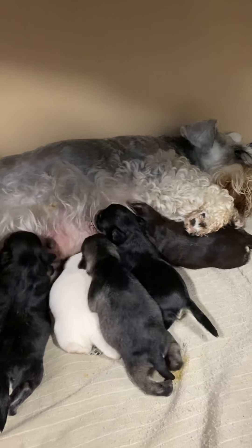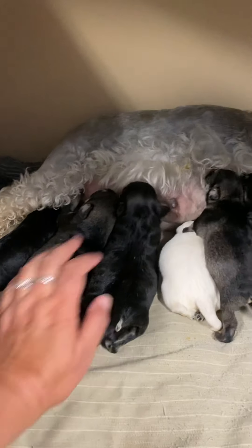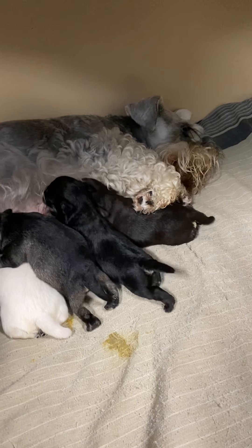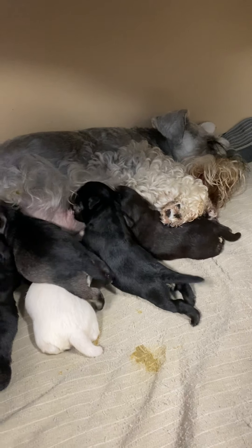Good morning, Millie. Hi, Millie Millie. How are you doing? Are these your babies? Everybody's having a little snack. Hello, sweetie. So this is Millie, or Milan, with her nine-day-old puppies.